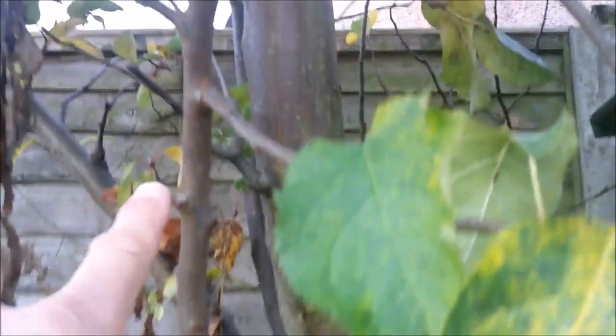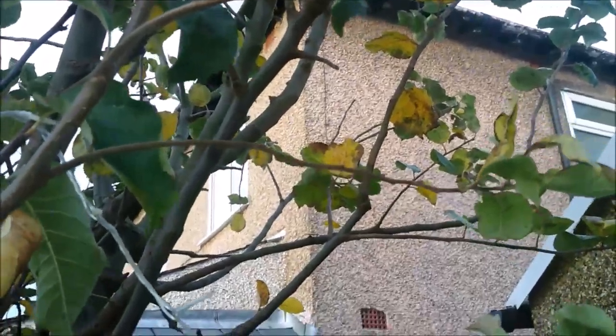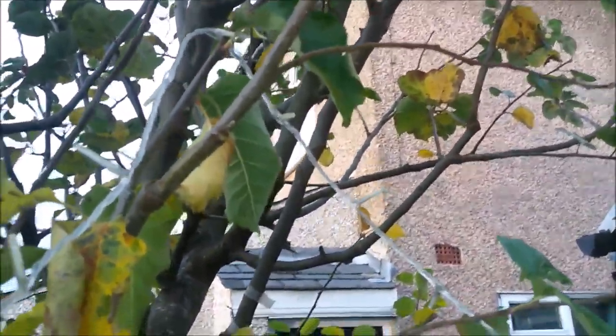And if we just follow it up from the graft, going right the way up here. It's up here now. So that's got to be more than six foot of growth there.